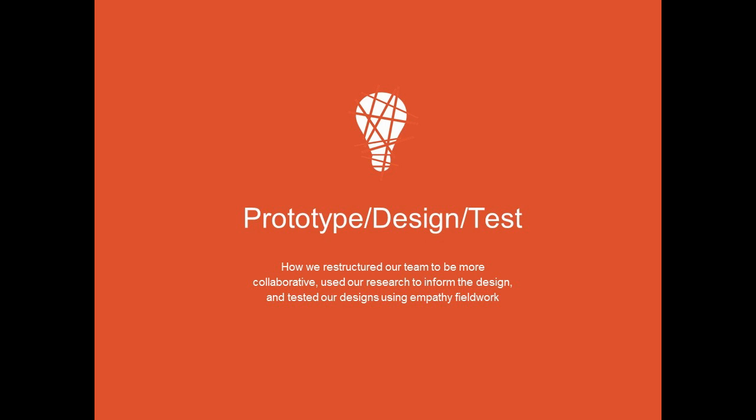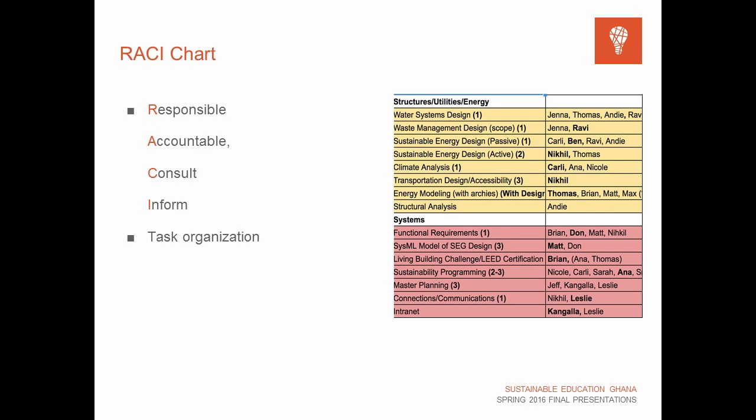The next phase after we finished the unpacking, empathetic work, and research was prototyping, designing, and testing — a much more technical phase. To start we created a RACI chart, a tool used in project management to allocate tasks. It stands for Responsible, Accountable, Consult, and Inform. For every task we assigned people who would be responsible, one person accountable as a point person, and consult and inform roles for key stakeholders and partners. This really helped organize the project moving into the design phase, ensuring we had specific things to get done in a systematic way.